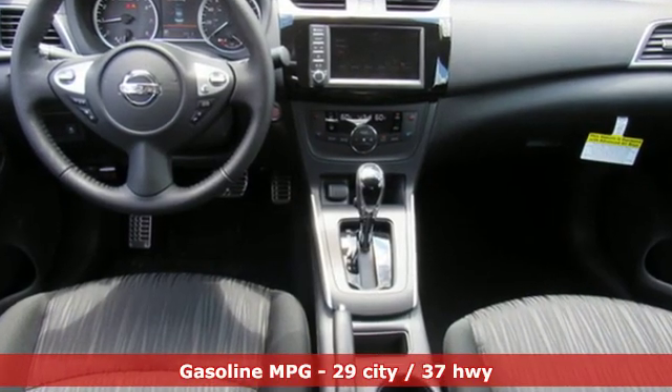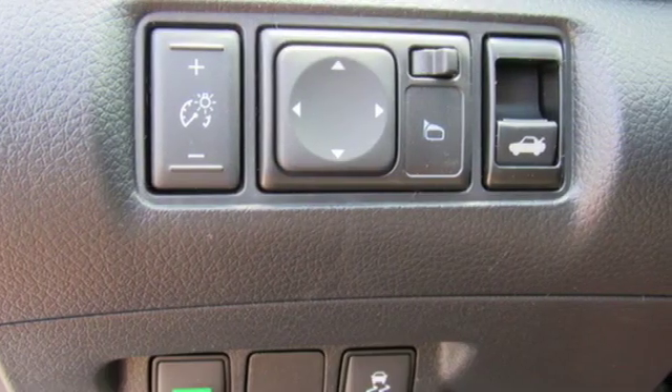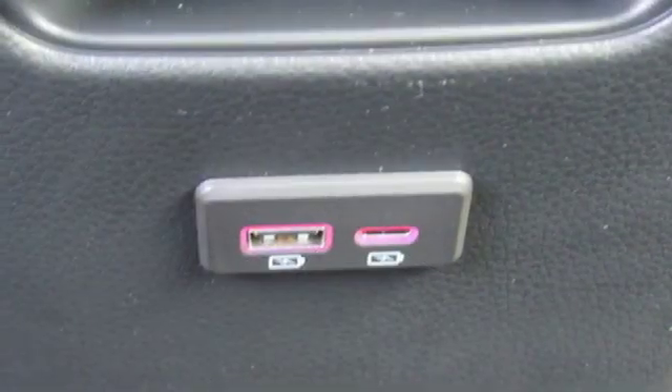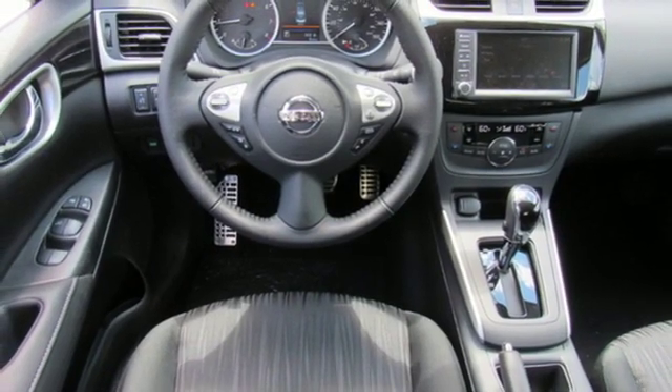Streaming audio. Doors and push button start proximity key. Dual zone climate control. Wireless phone connectivity. Leather steering wheel. Inline four cylinder engine. Aluminum wheels. Gas pressurized shocks. And continuously variable automatic transmission.